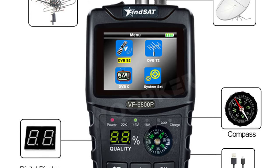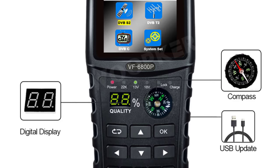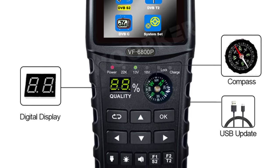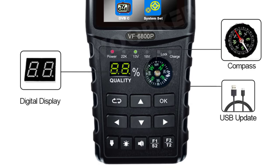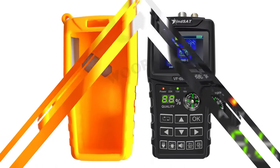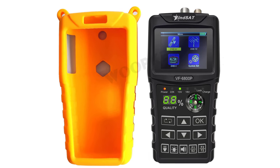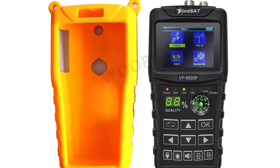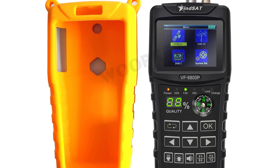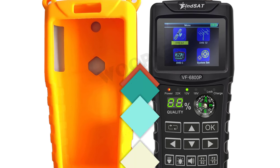You can select from 10 different OSD interface color options to customize the user interface to your liking. The Wubker VF6800P is equipped with a 7.4V 2000mAh fast-charging Li-Ion battery, which offers ultra-long standby time and low power consumption. The device also has an audio alarm to indicate the signal intensity level and a signal lock audible notification.